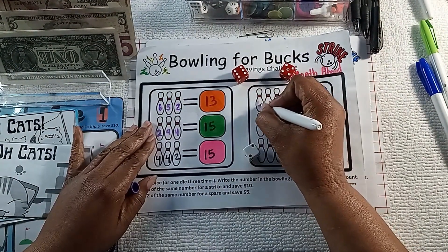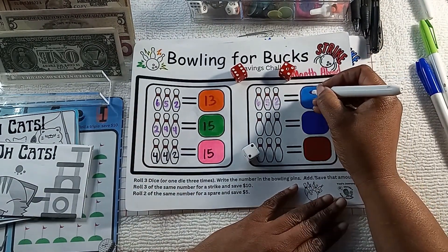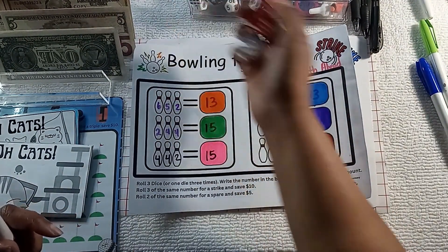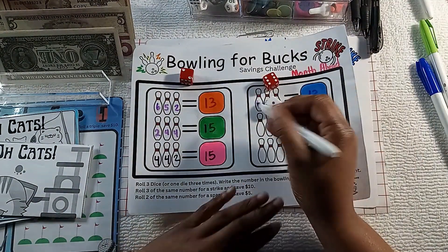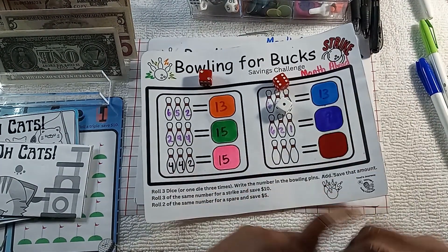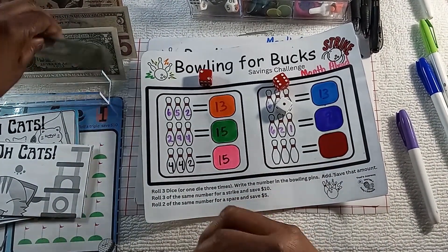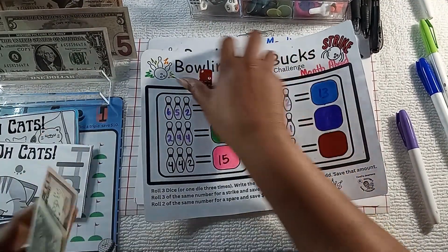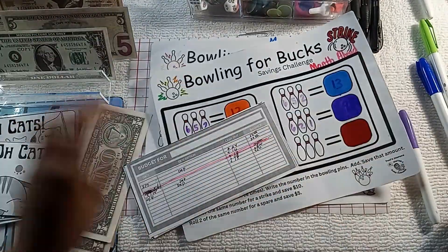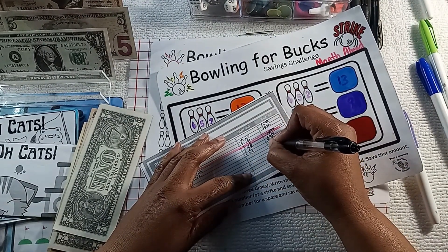Big money this time! Six, five, two — and that's 13. Six, two and one — that is nine. So going into this one is going to be twenty-two dollars. I was really only going to play that one time. Twenty-two dollars going into Bowling for Bucks.